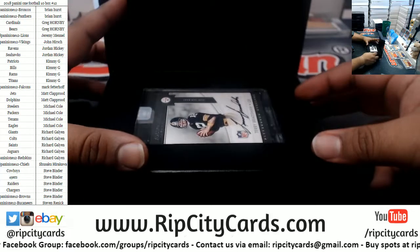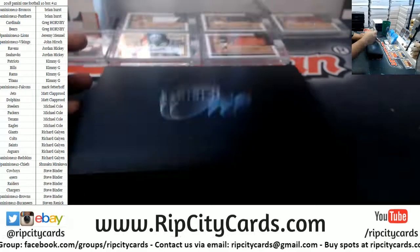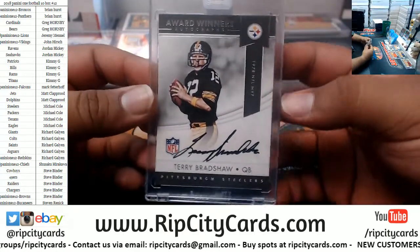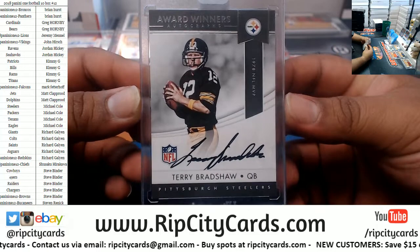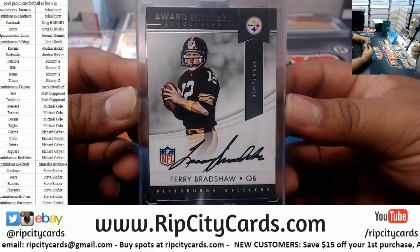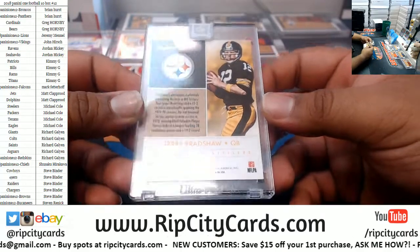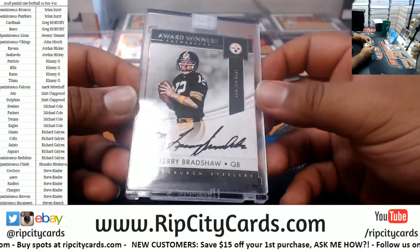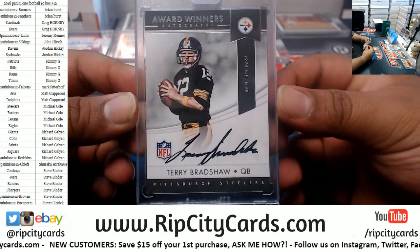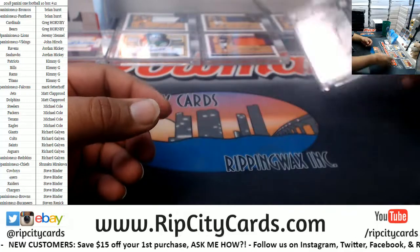For the Steelers, Terry Bradshaw — arguably one of the greatest QBs of all time. Very, very nice. It's not numbered, but it is on-card auto for the Steelers. There you go.